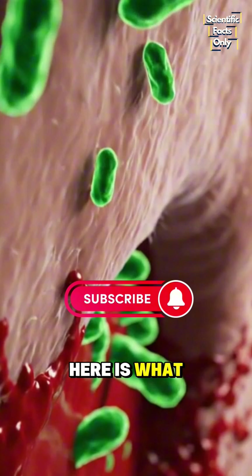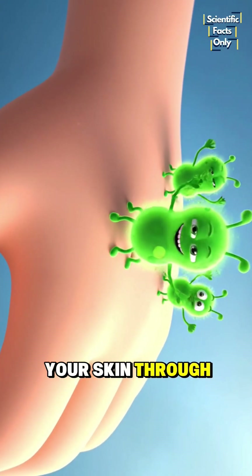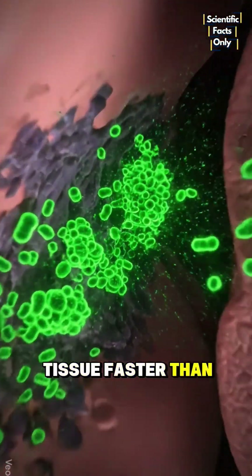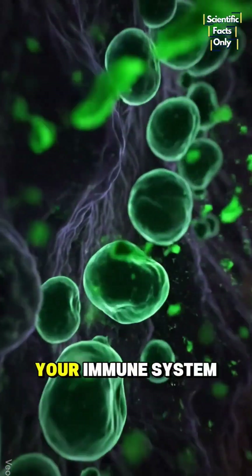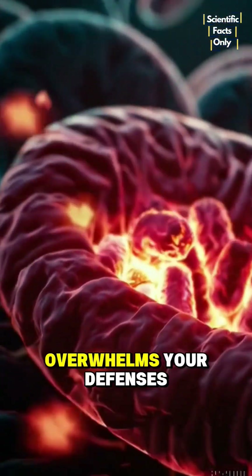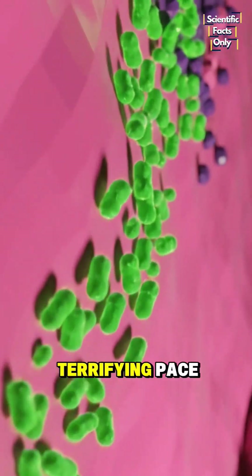Here is what happens. Bacteria like Streptococcus pyogenes slip under your skin through even the smallest wound. They dive deep and release powerful toxins that destroy tissue faster than your body can repair it. Your immune system rushes to fight back, but the rapid toxin release overwhelms your defenses. That is why tissue begins to die at a terrifying pace.